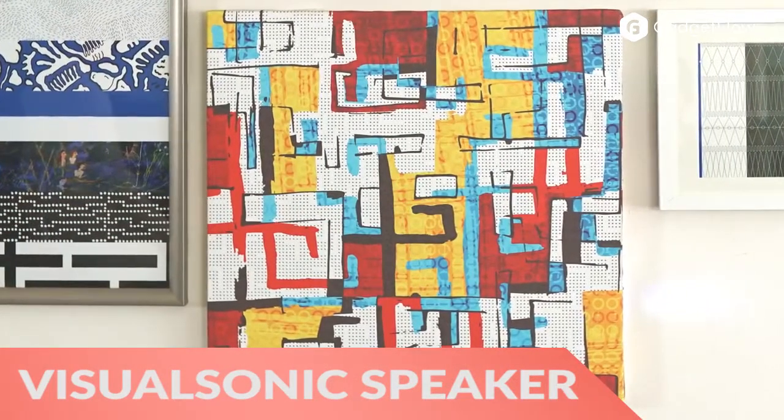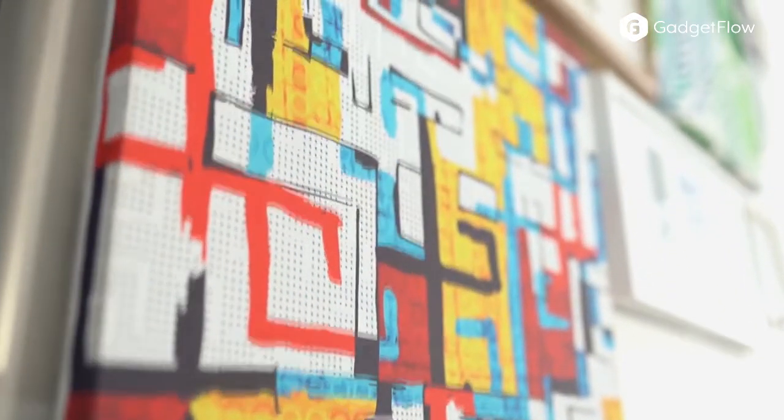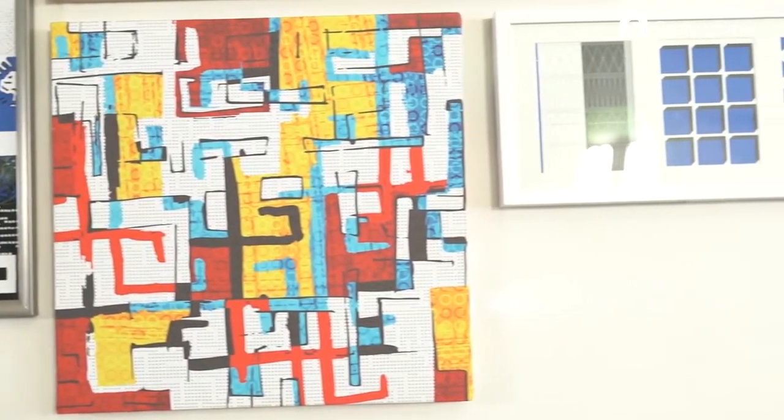Hi there, this is Wes with the Gadget Flow and today we are showcasing the VisualSonic wall mount music device. This combination of technology gives you stunning wall pieces that produce impressively big sound.